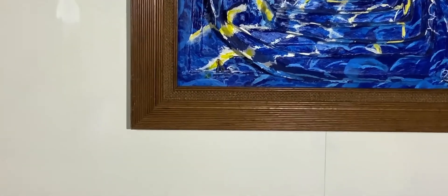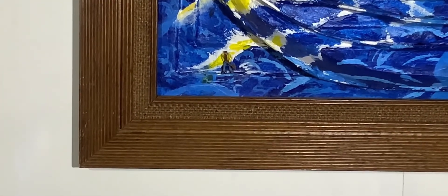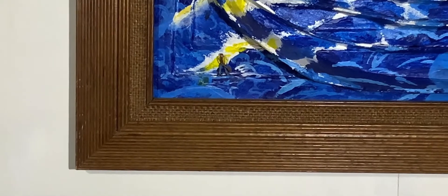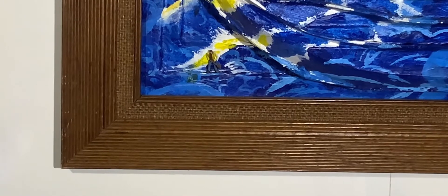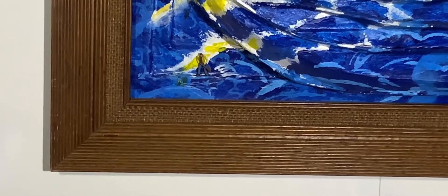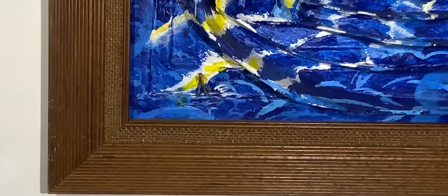If you enjoyed looking at these paintings and seeing things you never thought you'd seen before, subscribe now — it's free. That way you'll be able to look at things that you never thought you were going to look at before, and see things that you didn't think you would see, but you do see them, if you see what I'm saying. Okay?